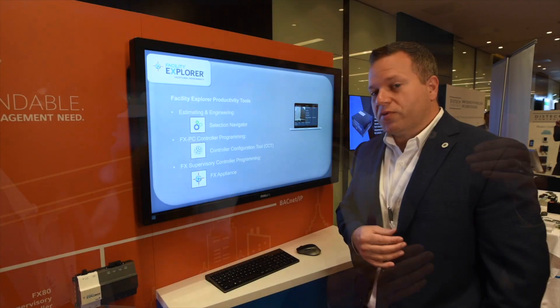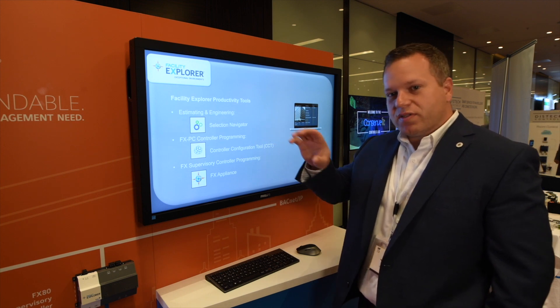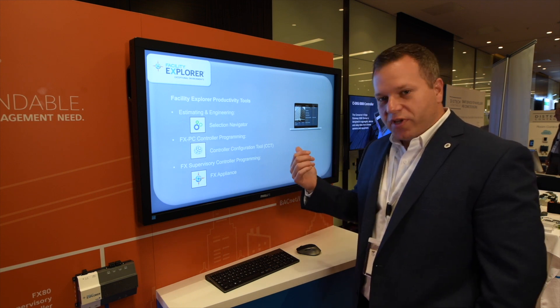We want to do everything we can to help you be successful. You can call for support. We have forums where you can post questions and see what other people are chatting about. You can download new updates, firmware updates, application files, or watch videos.